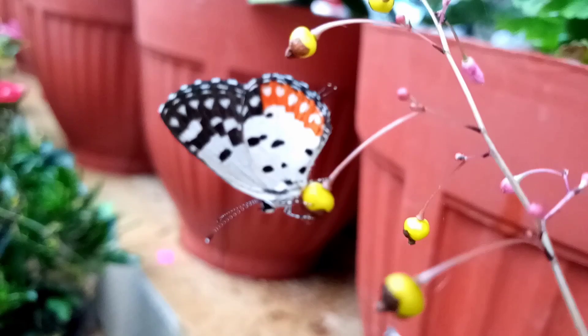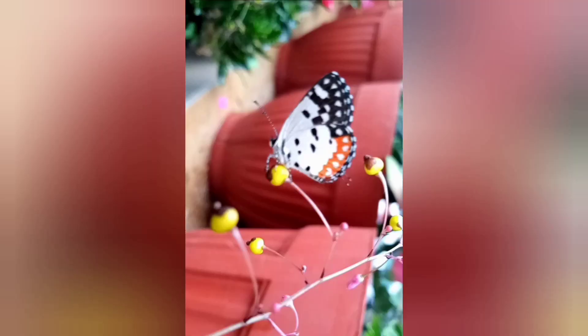Real story of a caterpillar turning into a beautiful butterfly. I saw this with my own eyes.